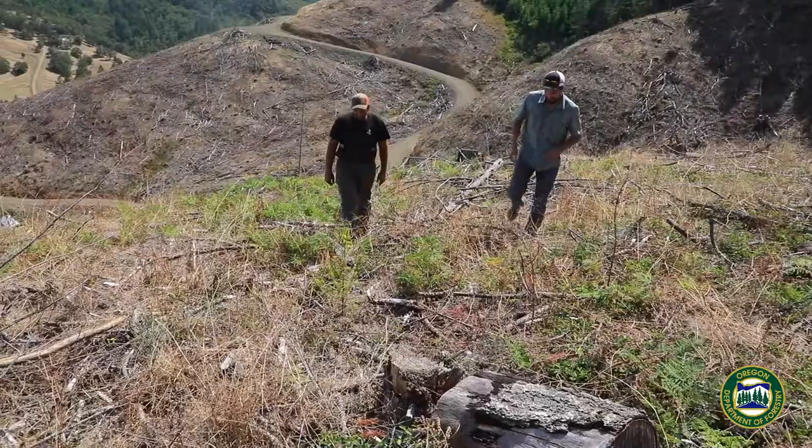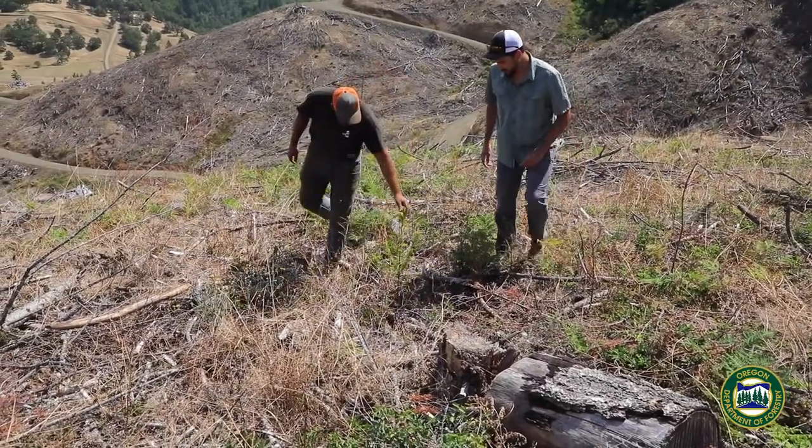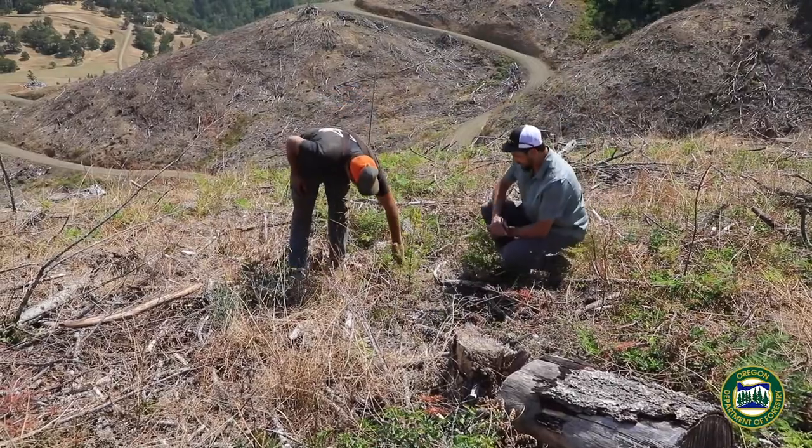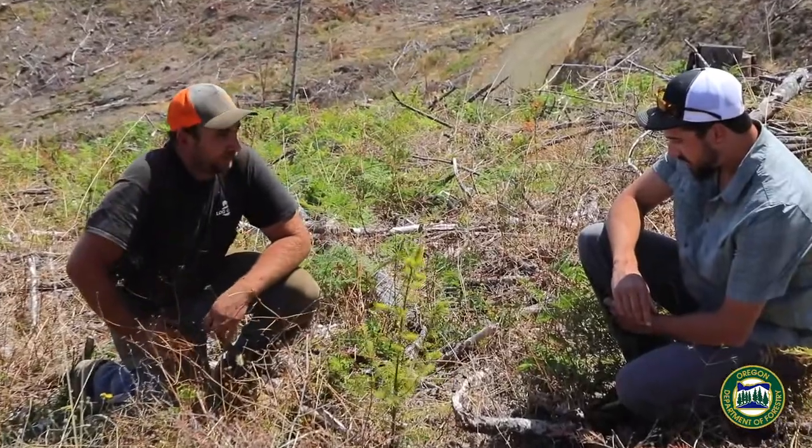We try to keep the land in as good a shape as possible. We try to carry out our harvests in a way that's going to treat the land ethically and grow trees in perpetuity. Our company strives really hard to do a good job for the people we're logging for and also leave the land in good shape — we want to see a future crop of trees for future generations.